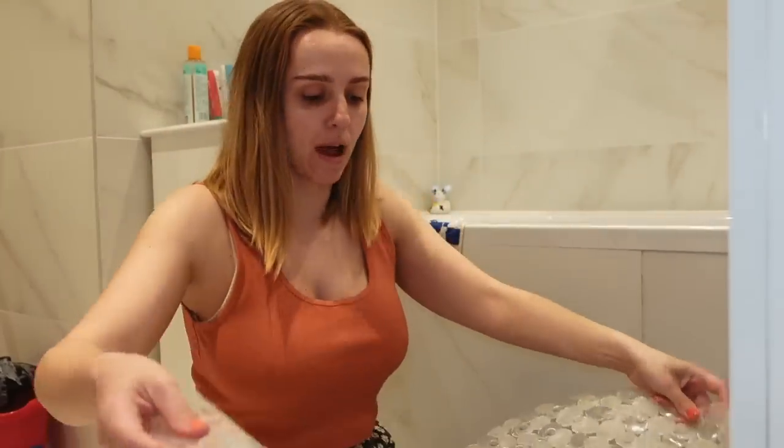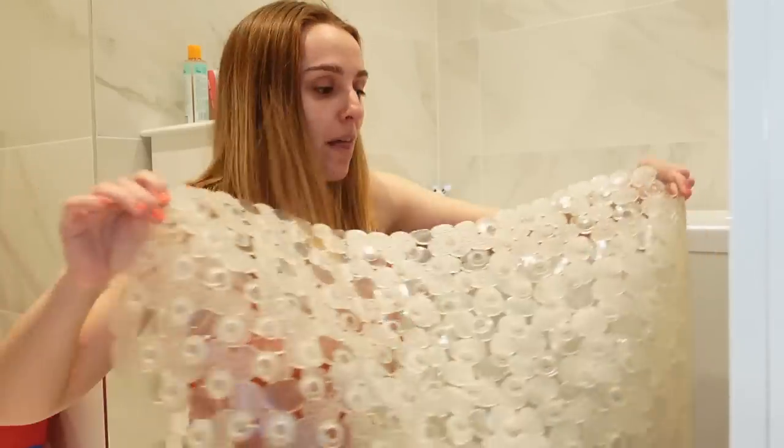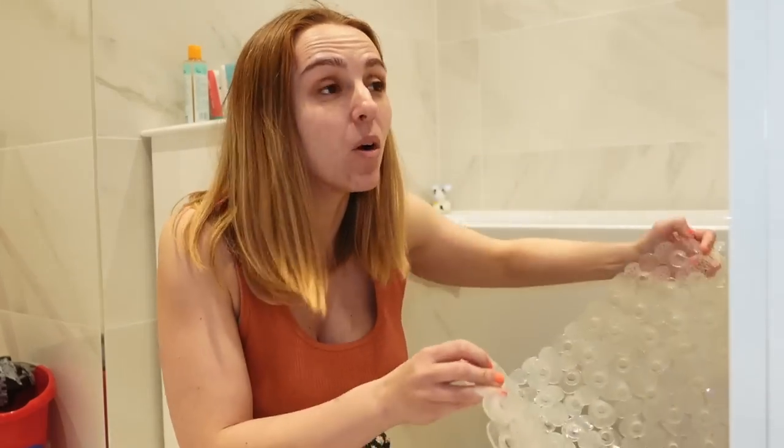Rowan grew out of his baby bath around the same time he started sitting up more consistently, so now we just bath him in the main bath. We bought one of these grippy bath mat things to give us a little peace of mind so he's not slipping all over the place.